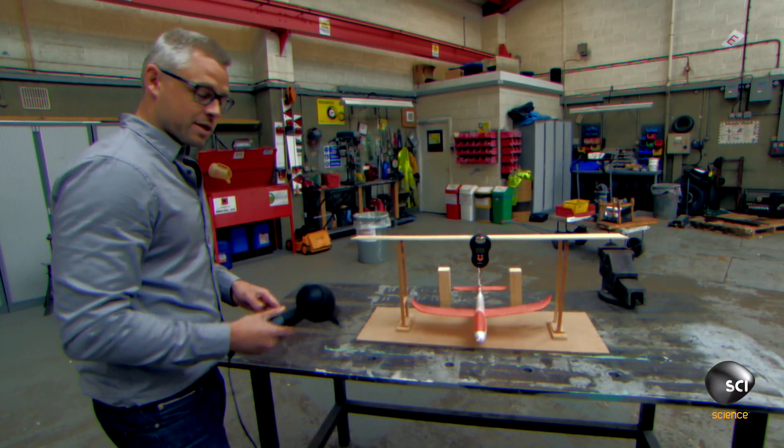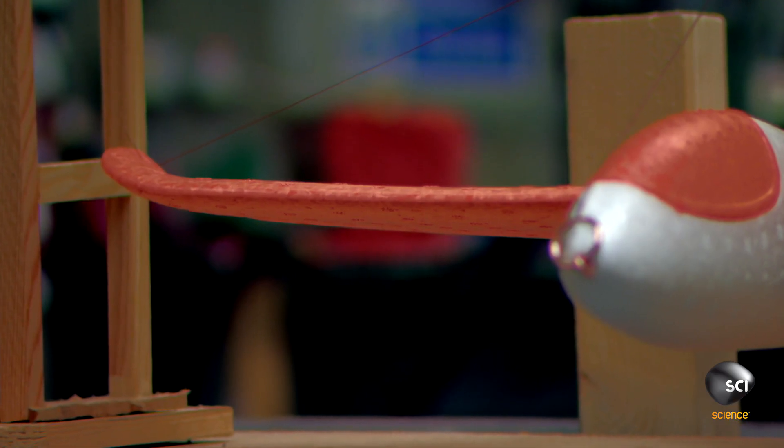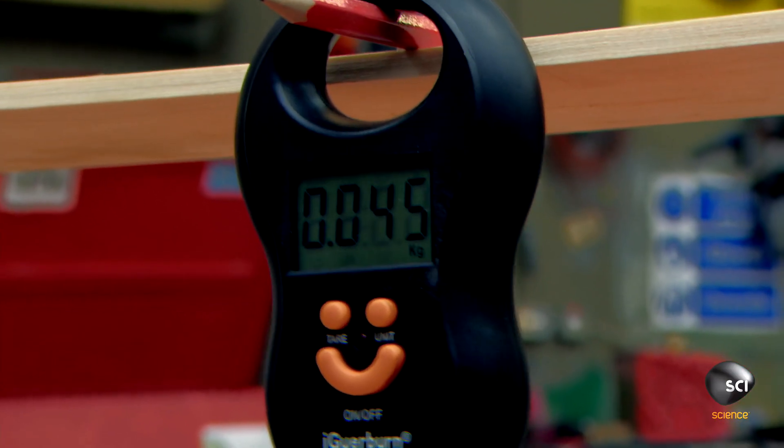What I'm going to attempt to show you is with this hairdryer to generate some wind, the force of the little model airplane will decrease, and that decrease will signify the lift force that we've generated on the model. There we have our starting weight: 45 grams.